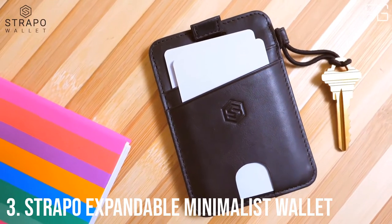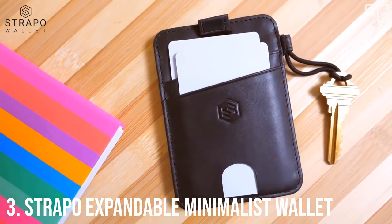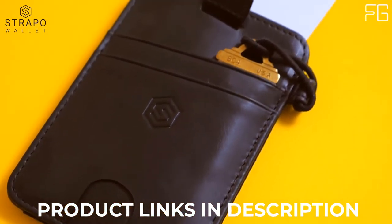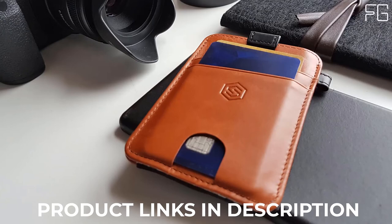At Number 3: Strapo Expandable Minimalist Wallet. Slim and secure wallet with elastic strap, premium durable leather, RFID blocking, a convenient pull-out strap, and designed for functionality.